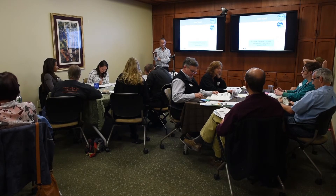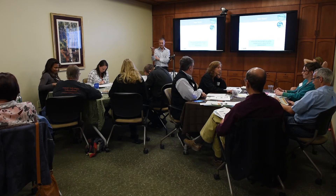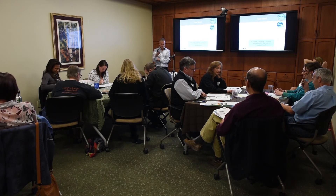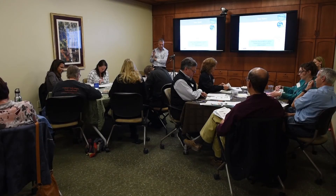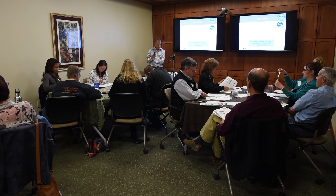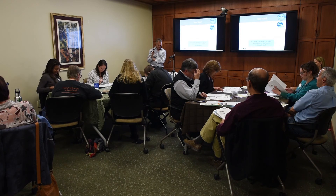The group practices the NATO phonetic alphabet together: Alpha, Bravo, Delta, Echo, Foxtrot, Golf, Hotel, India, Juliet, Kilo, Lima, Mike, November, Oscar, Papa, Quebec, Romeo, Sierra, Tango, Uniform, Victor, Whiskey, X-Ray. One participant, Amy, is noted to have them all memorized, and it's mentioned that Mountain Family will be using these regularly.